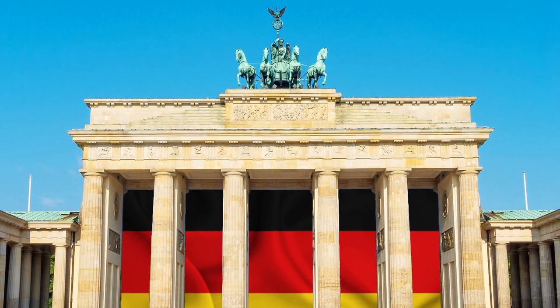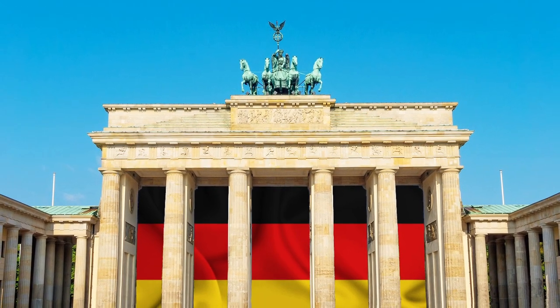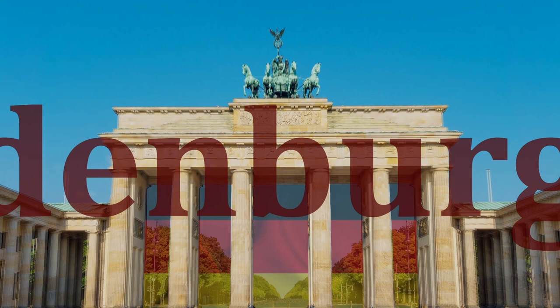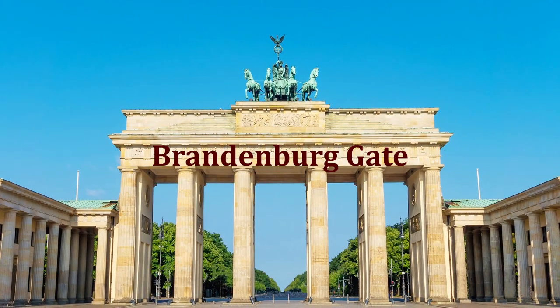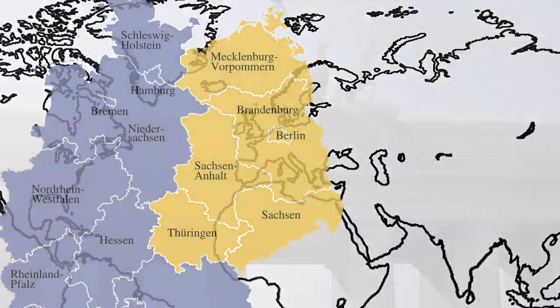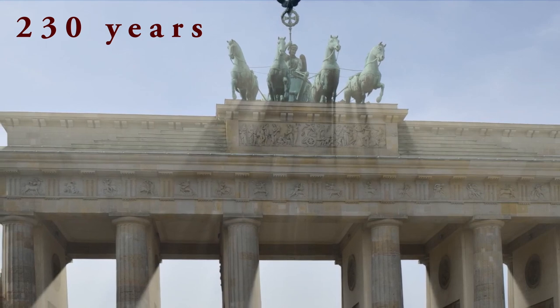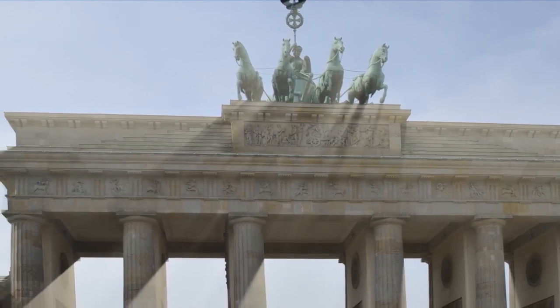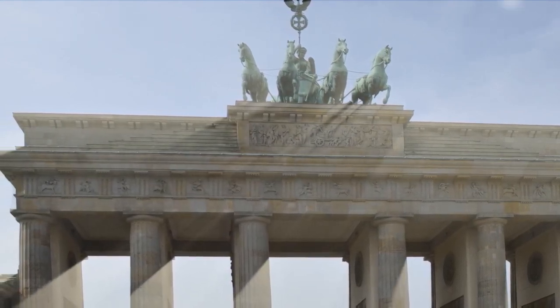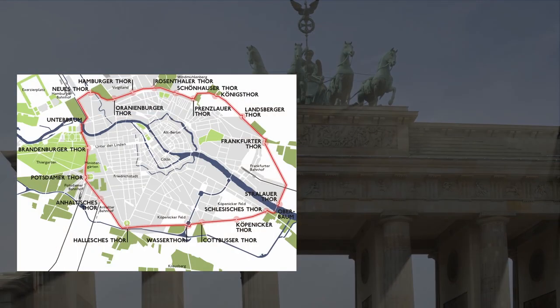On Sightseeing Spot Facts, today we're taking a look at one of the most visited and photographed landmarks in Germany: the Brandenburg Gate. Located in Germany's capital Berlin, this former city gate has stood here for over 230 years — Berlin's last remaining historical gate, dating back to a time when the city had over a dozen gates for taxing goods.